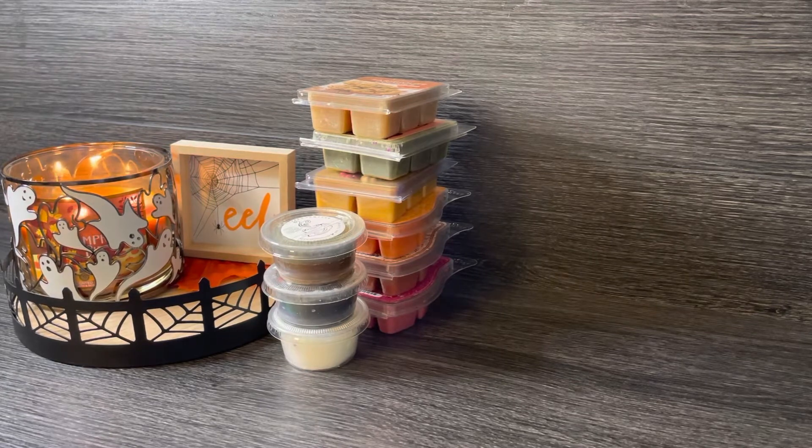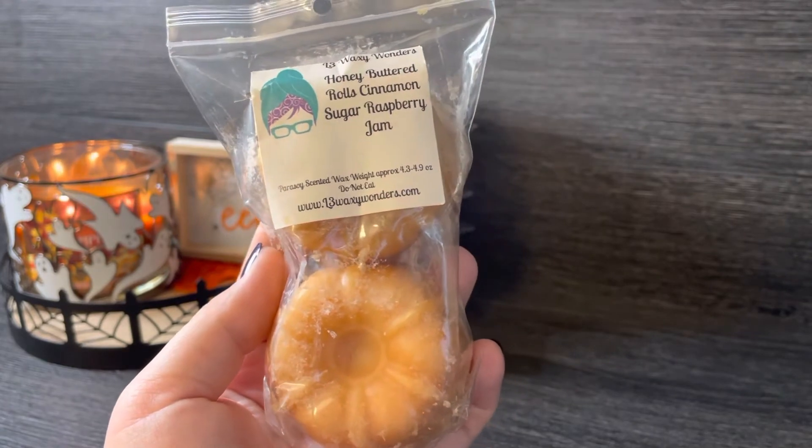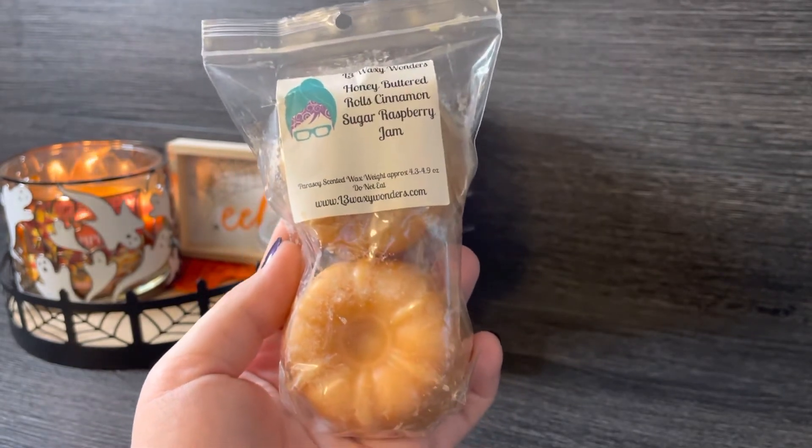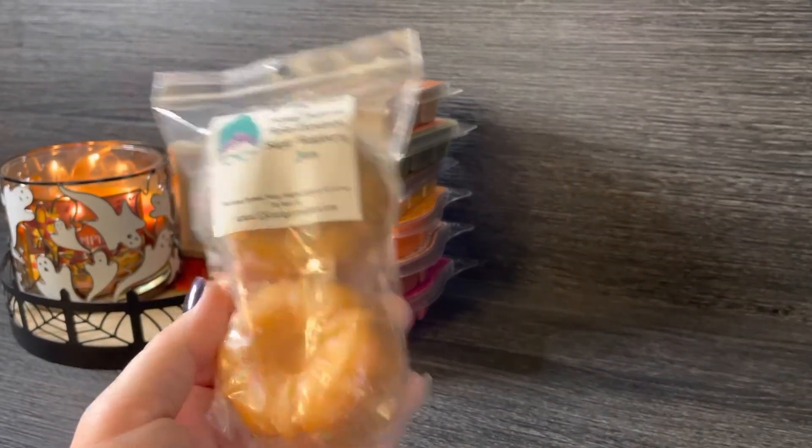Other items I pulled in: I have a two-pack of bunts from L3 — this is Honey Buttered Rolls, Cinnamon Sugar, Raspberry Jam. It just sounded very fall and bakery to me, and it smells so good. You get the honey buttered rolls and cinnamon sugar first, and then as you keep sniffing, you get that raspberry jam in the background. It's really delicious.